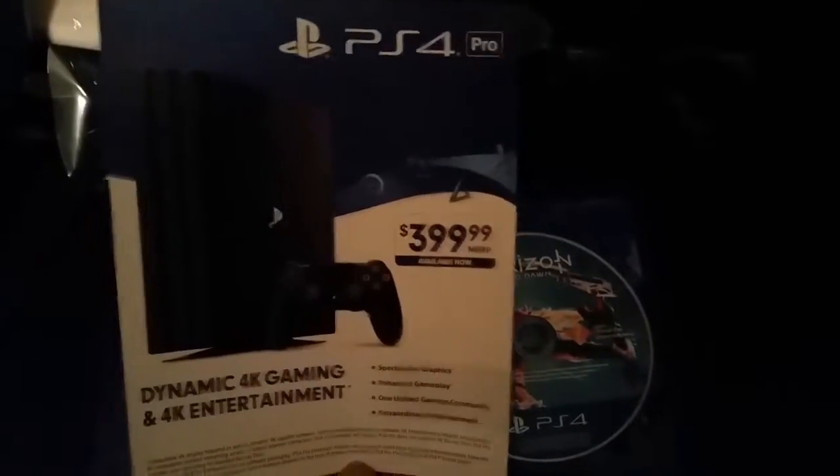Ken Griffey Jr. coming out on the 28th of this month. I might grab that — I like MLB.